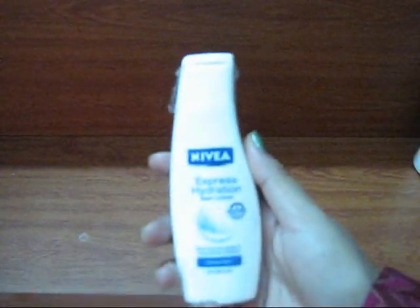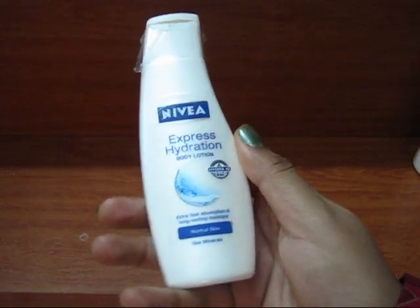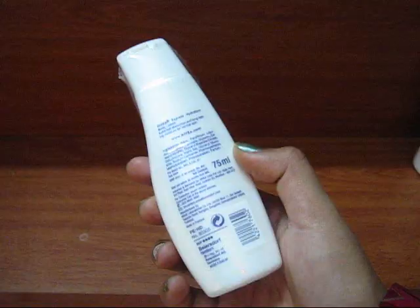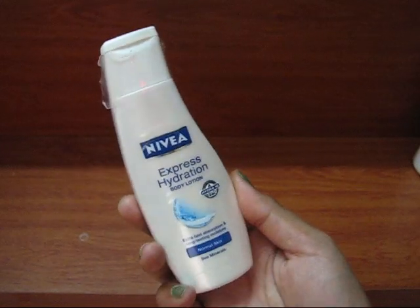Next, I bought this Nivea Express Hydration Body Lotion, which is for normal skin type.